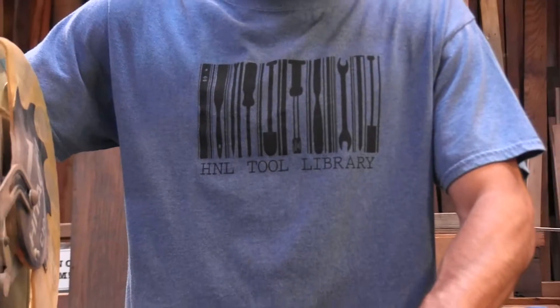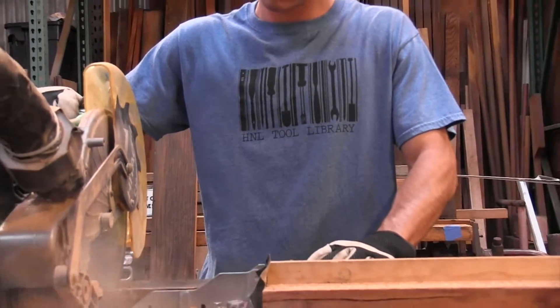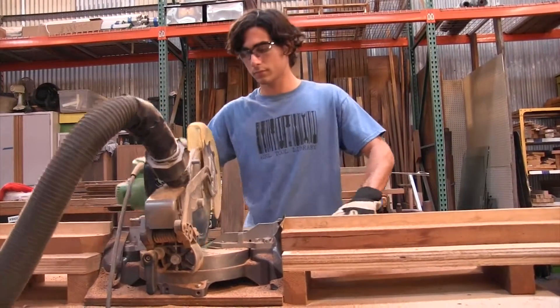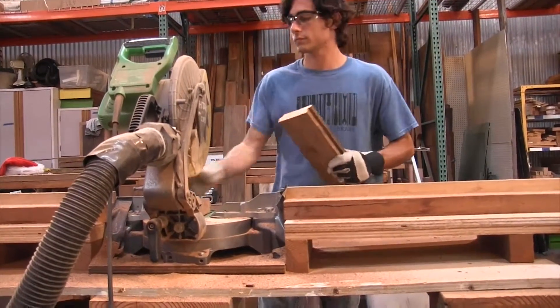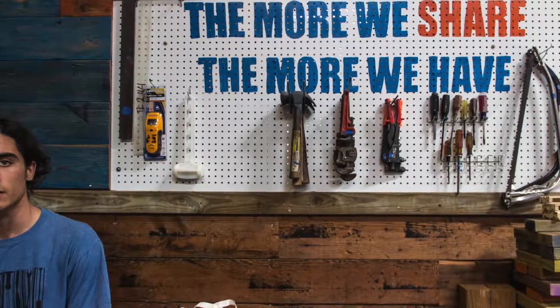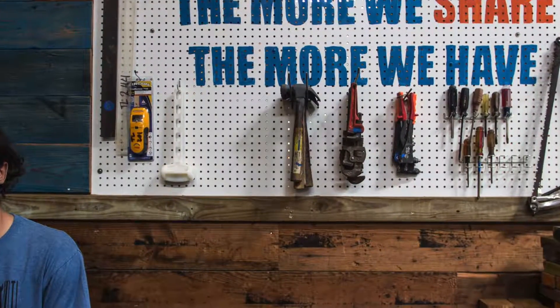Right now we're trying to put a lot of energy into the educational part of using tools. We're starting a series of workshops and classes to educate people on how to use tools safely — to do fun things like build your own garden beds, cutting boards, spoons, and frames. And just really get creative, build things yourself, and fix things yourself.